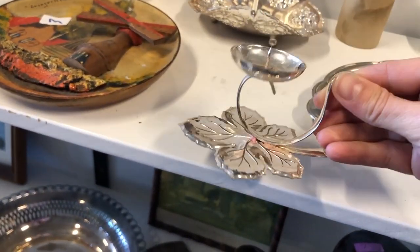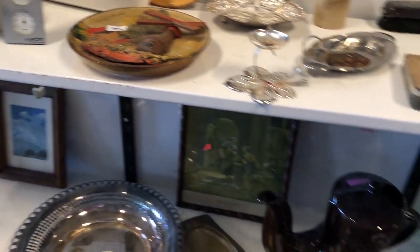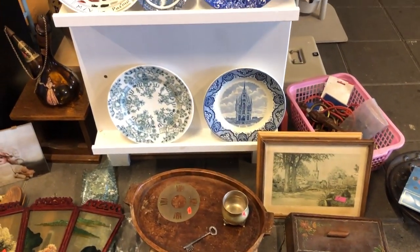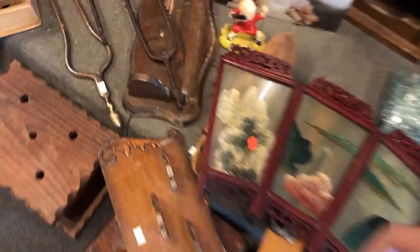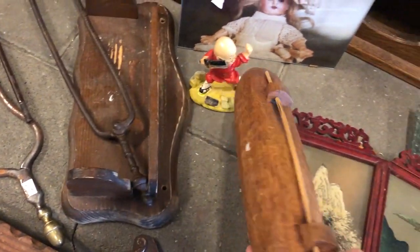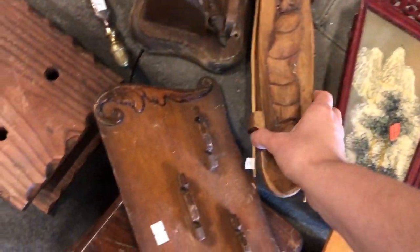If this had been made of actual brass I would have picked it up for sure. I was really intrigued by this canoe-shaped carved boat with a person in it — it was kind of creepy but I was really wondering what it was.